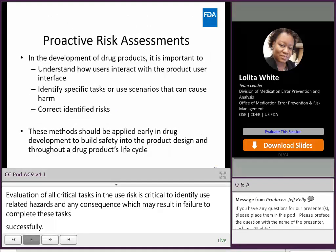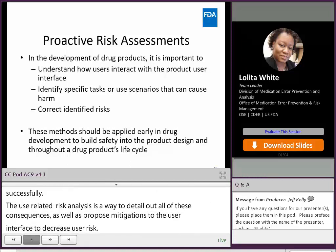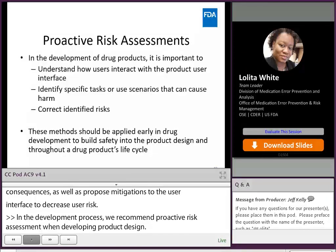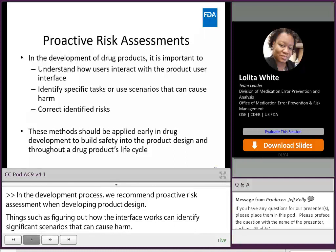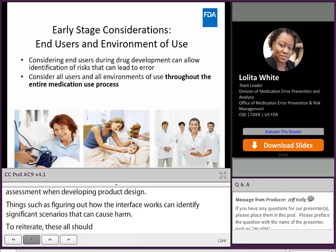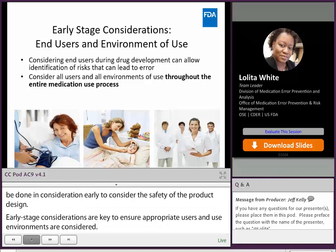Proactive risk assessments: in the product development process, we recommend the sponsor use a proactive risk assessment when formulating a product design — things like understanding how users interact with the product user interface, identifying specific tasks or use scenarios that can cause harm, and correcting identified risks. These should all be done and considered early to ensure safety of the product design. The earlier the sponsor interacts with us, the agency, the earlier we can help them employ processes to ensure decreased risk of medication error, which may be attributed to user interface or device design.